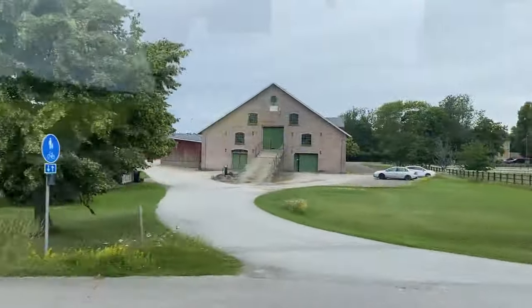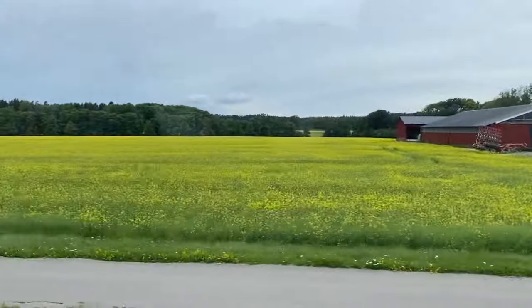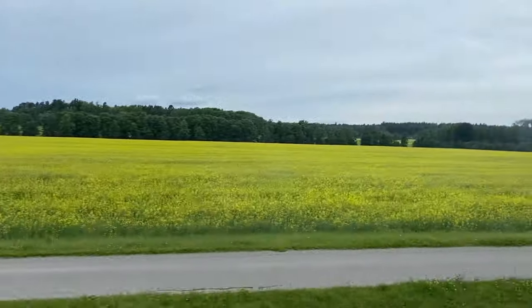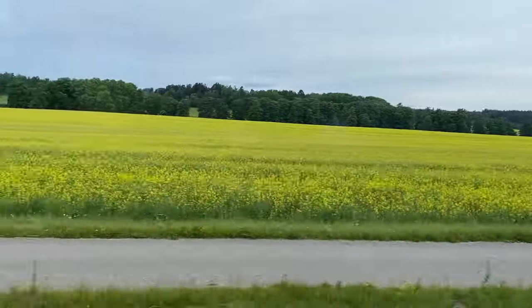So guys, we are on the bus and we are heading towards Trusa. It's going to take approximately 20 to 30 more minutes to reach there, and meanwhile I will show you guys the view and the surroundings which we can see.